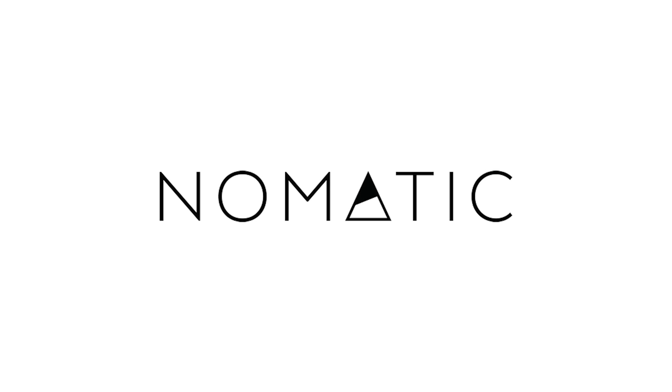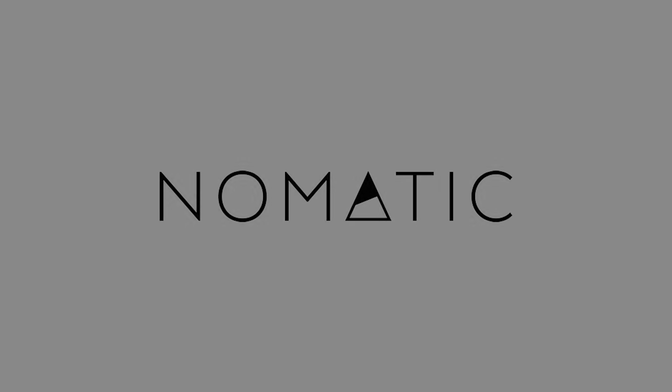Many thanks to Nomadic for sponsoring this week's video. Over the years, I've used a multitude of different camera bags and styles from an assortment of different brands, but one brand I've never used before is Nomadic.